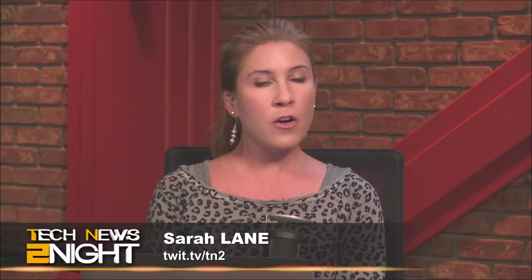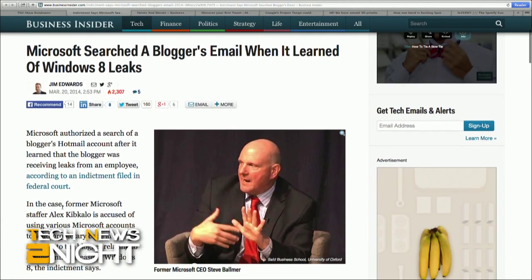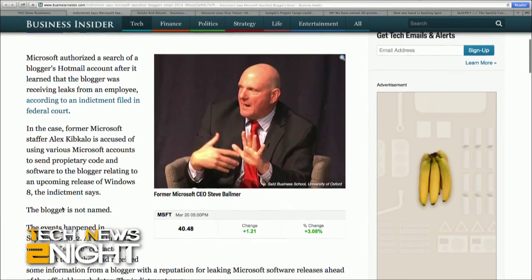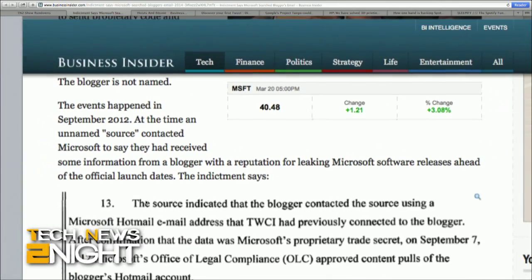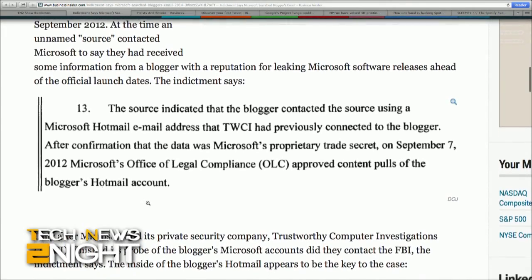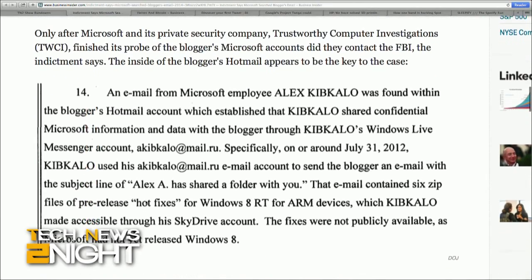An indictment filed in federal court alleges that Microsoft authorized a search of an unnamed blogger's Hotmail account when the company believed that the blogger was receiving leaks from former Microsoft staffer Alex Kibkalo, who's accused of using various accounts to send proprietary code and software to the blogger relating to an upcoming release of Windows 8. The events date back to September 2012, at which time an unnamed source contacted Microsoft to say they had received some information from a blogger known for leaking Microsoft software releases ahead of the official launch dates.